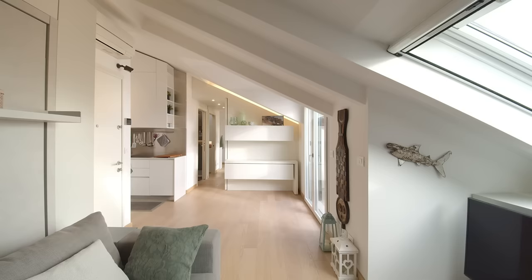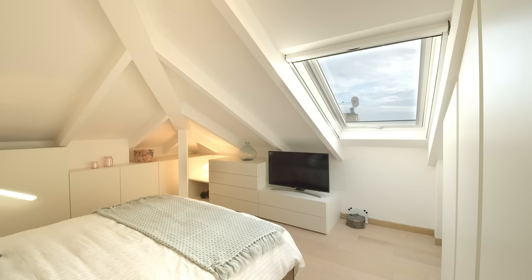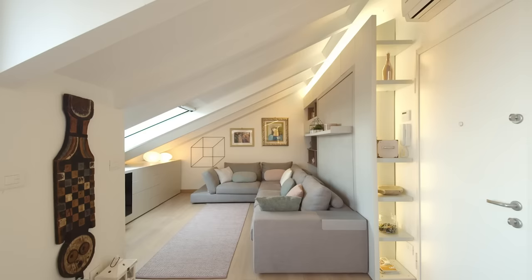We installed bleached oak flooring throughout the apartment to give continuity to the space. I used a lot of indirect light to emphasize the architecture structure, combined with many small spotlights all around the flat.